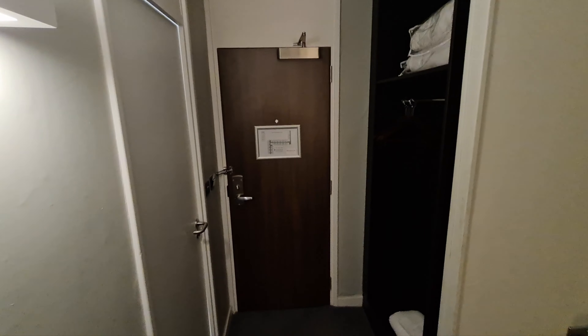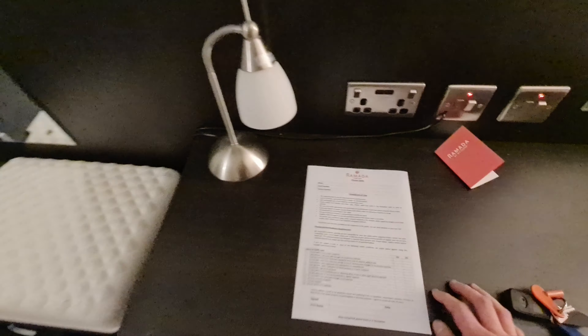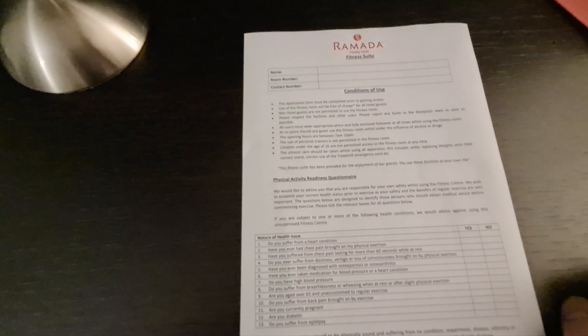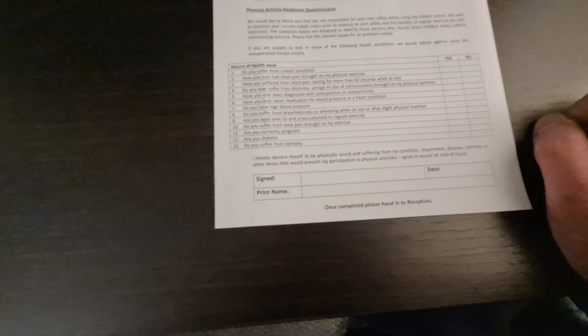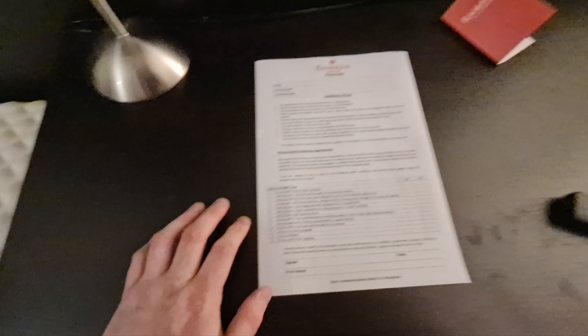I'm going to have a quick look around this hotel shortly. It has got a gym, but when I asked at reception how to get the key, they told me I need to fill out a health questionnaire form. They want to know everything — have you ever had any heart condition or chest pain? It feels like I'm going to the doctors. I don't see why I need to do this.